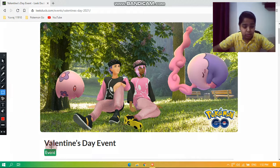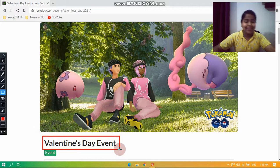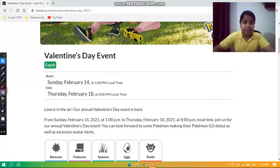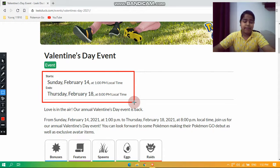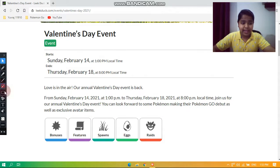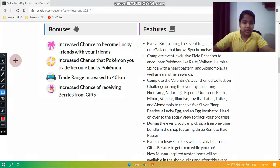Hi guys, welcome back to the channel UV202. Today we'll be taking a look at the Valentine's Day event in Pokémon Go. The event runs from Sunday, February 14 at 1 p.m. local time till Thursday, February 18, 2021 at 8 p.m. local time. In this video we'll be covering the bonuses, the features, the spawns, the eggs, and also the raids.